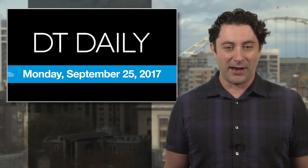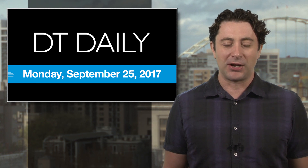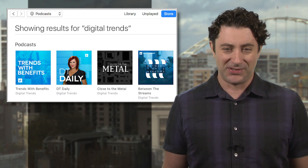That's it for DT Daily today. We've got all the latest tech news at digitaltrends.com, on our Facebook page and YouTube channel, and be sure to check out all of our podcasts on iTunes or wherever you get yours. Thanks for watching. We'll see you tomorrow.